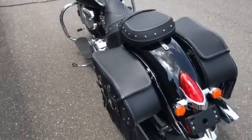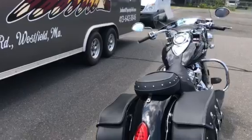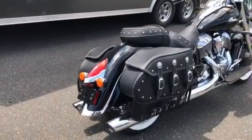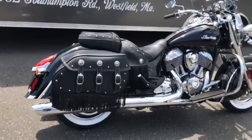The 2019 Indian Chief Vintage can be seen here at Indian Motorcycle Springfield. We are located at 962 Southampton Road, Westfield, Mass.